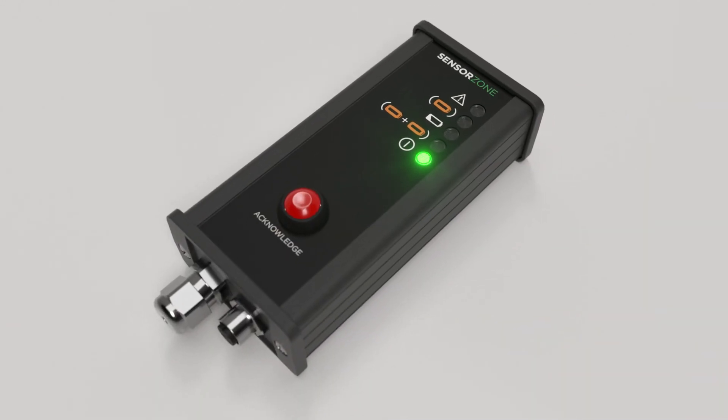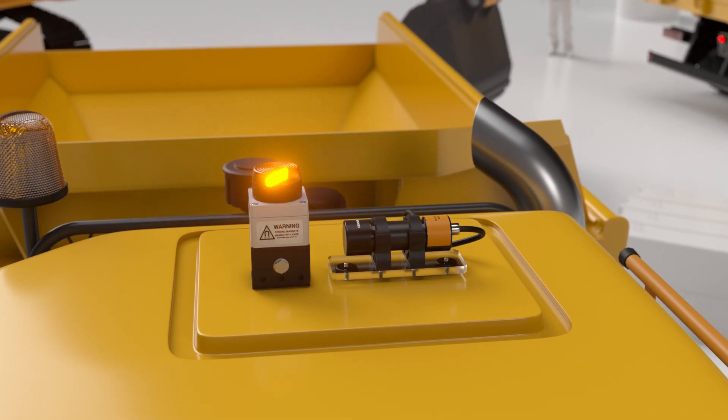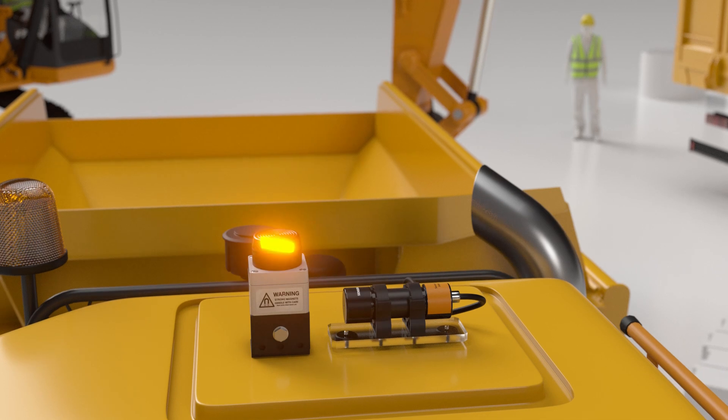SensorZone is flexible and adaptable, whichever industry you work in. Its modular easy-fit design ensures all people, assets and machinery are monitored and protected.